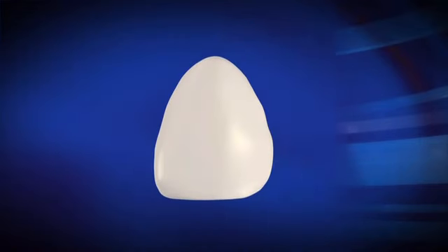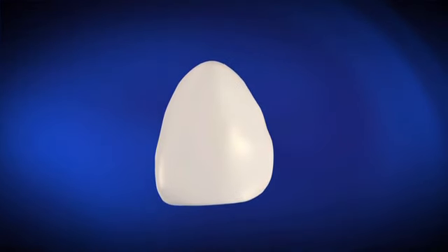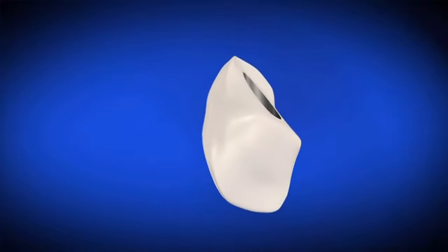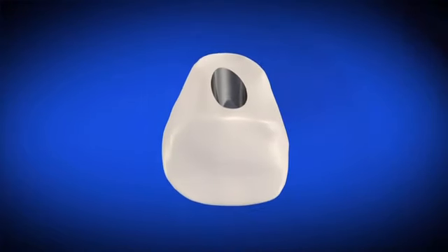Depending on how fast your mouth heals, it may take up to six months for the bone to grow around the implant and securely hold it in place. Next, your dentist makes a crown or a replacement tooth. The crown is designed to fit and blend in with the look and feel of your natural teeth.